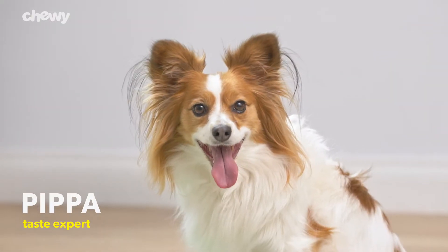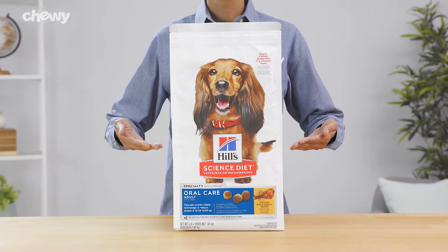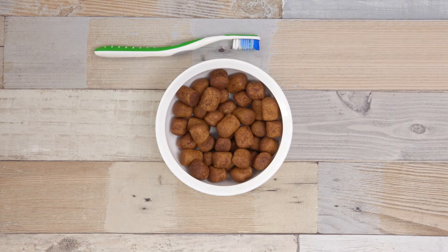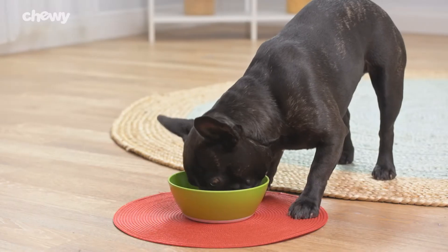If you want to help support your canine's canines, try Hill Science Diet Oral Care Dog Food. Its interlocking fiber technology helps clean teeth, reduces plaque and tartar buildup for daily dental protection, and freshens breath as your dog chews.